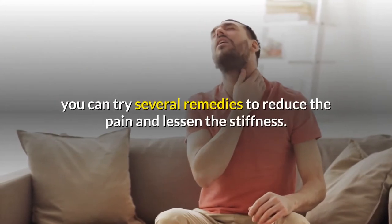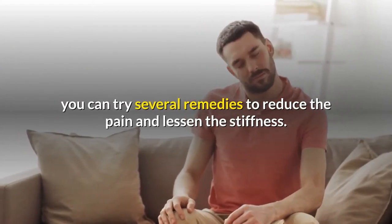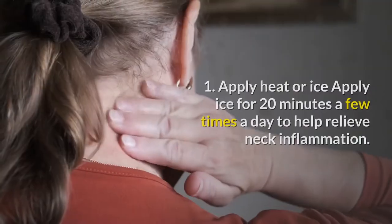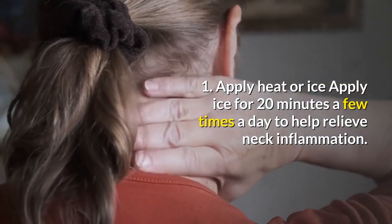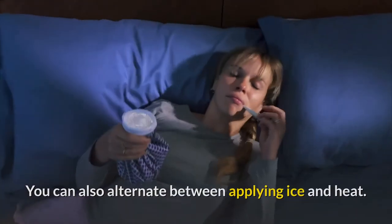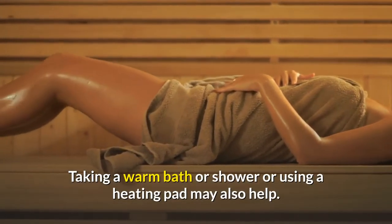Stiff neck remedies. If you have a painful, stiff neck, you can try several remedies to reduce the pain and lessen the stiffness. Many of these remedies can also be used for prevention. 1. Apply heat or ice: Apply ice for 20 minutes a few times a day to help relieve neck inflammation. You can also alternate between applying ice and heat. Taking a warm bath or shower or using a heating pad may also help.